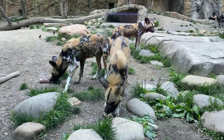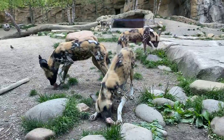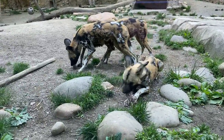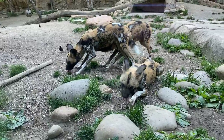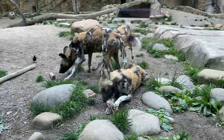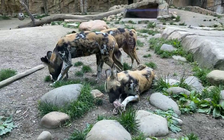Megan asks about the squealing sounds — is that coming from the dogs? Yes, the squealing is part of their vocalization repertoire. It's usually excitement, or with these guys a lot of times it's a begging or whining behavior because one of the dogs has something the other wants.